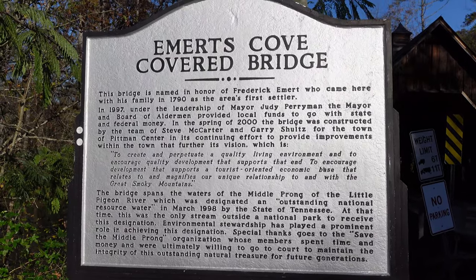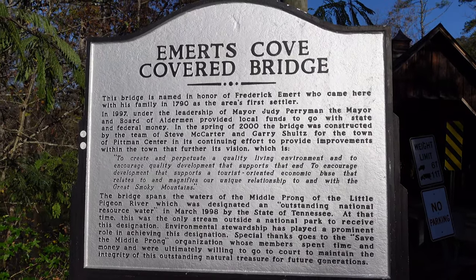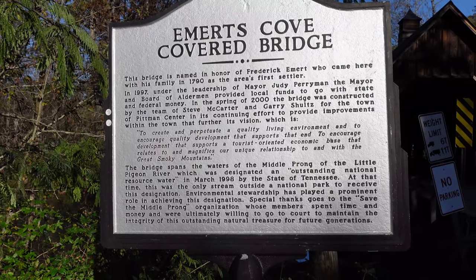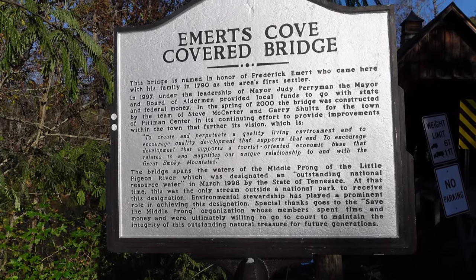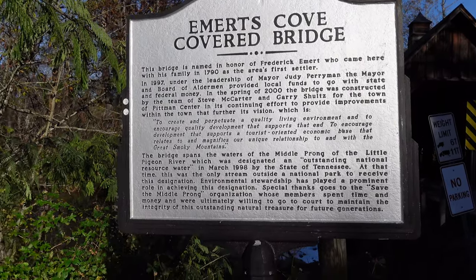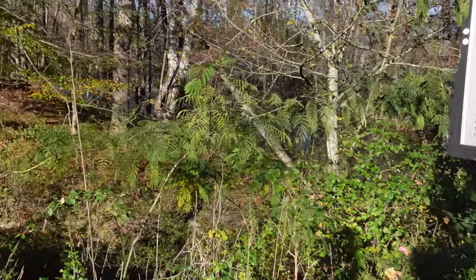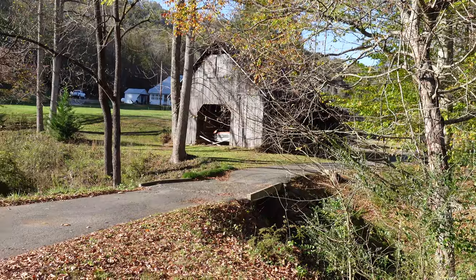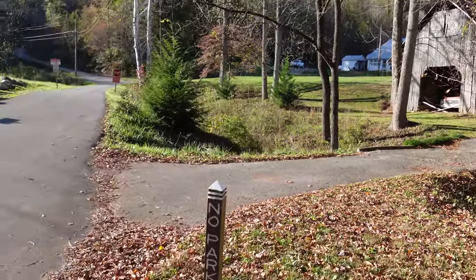Here's a sign that says Emirates Covered Bridge. Let's see if there's any more information on it. You can pause this and read it if you'd like. The bridge is named in honor of Frederick Emirates, who came here with his family in 1790 as the area's first settler. More information on it — you can see how pretty it is around here. There's no parking everywhere, so we got lucky and found a little spot.